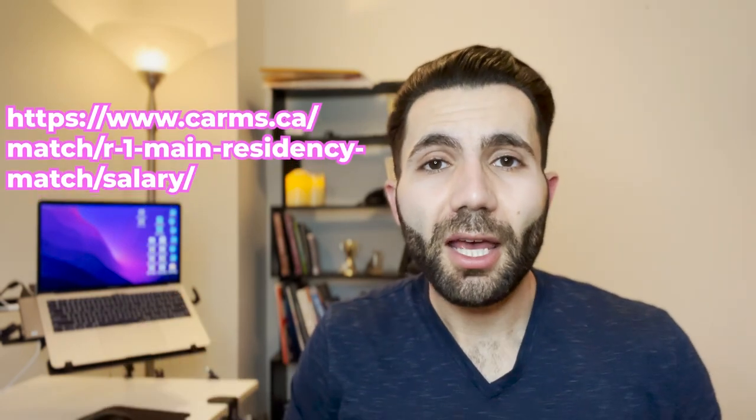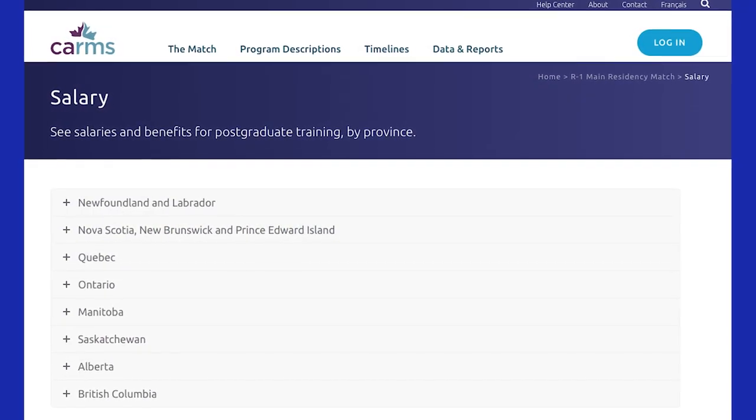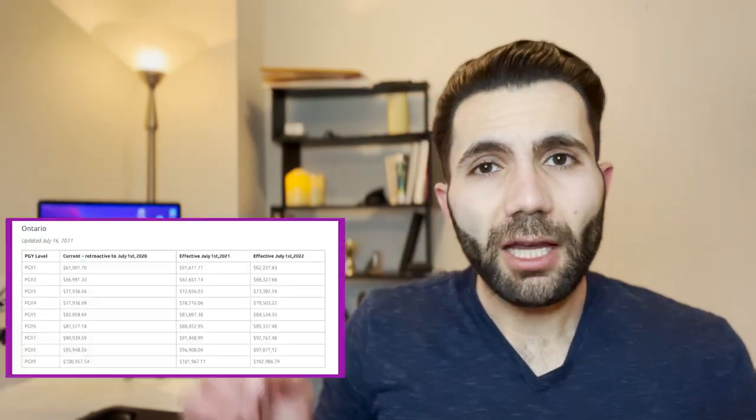You can check how much residents make online — it really depends on the province. You can check the CaRMS website, which lists each province and the yearly salary of a resident before taxes. I'm from Ontario, so I can talk specifically about how much residents make there.